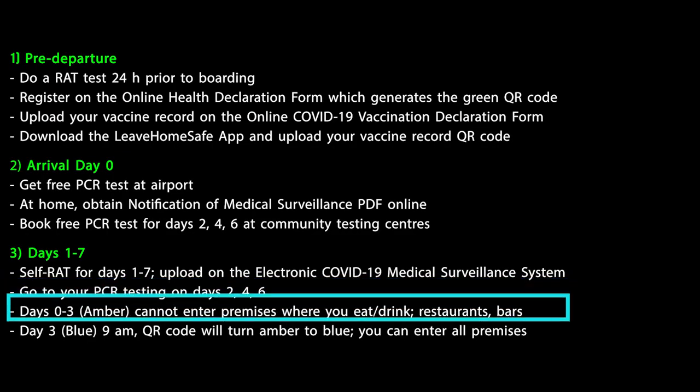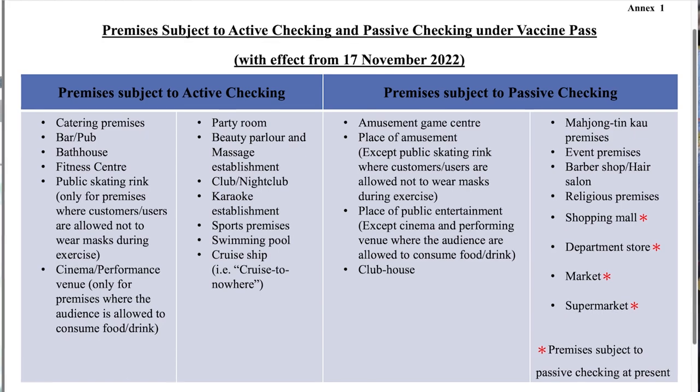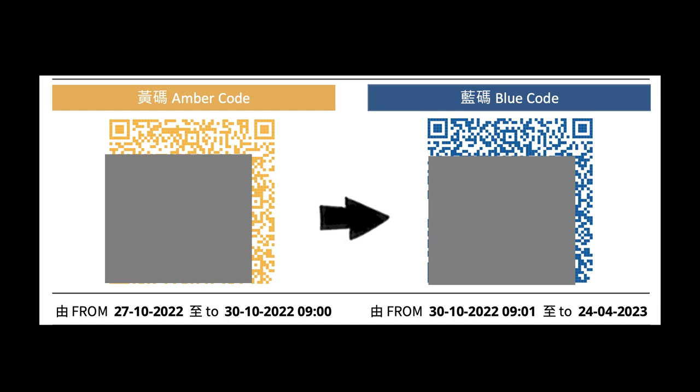From days 0 to 3, your Leave Home Safe vaccine pass will be AMBER, which means you cannot go to restaurants, bars, or pubs — there's a full list linked in the description box below. But you can walk around Hong Kong and use the MTR, as it does not require you to scan the QR code or show your vaccine pass. On day 3, exactly at 9am, if you have followed everything and have not tested positive for COVID, your QR code on your Leave Home Safe app should turn from amber to blue, meaning you can enjoy Hong Kong like a regular person.